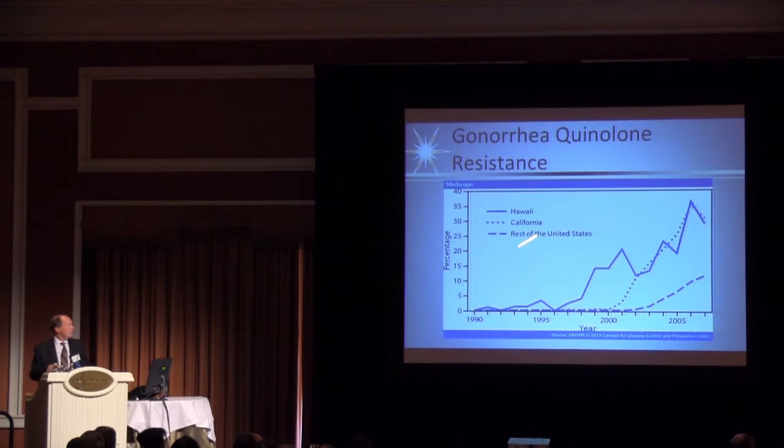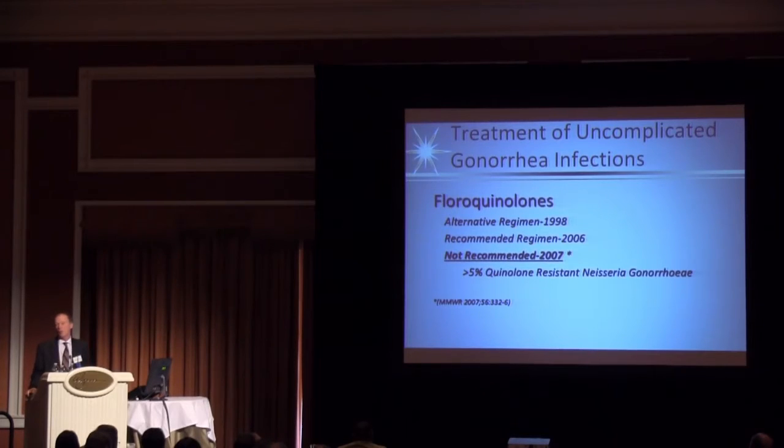Looking at quinolone resistance - this happened quite a while ago and is why quinolones are not recommended anymore for gonococcus. The gonococcus was originally treated with two shots of penicillin, then became resistant. Then quinolones came along as a great drug - uniformly sensitive. But starting in Hawaii and then moving to California, resistance became so highly prevalent that quinolones stopped being a recommended treatment in 2007.